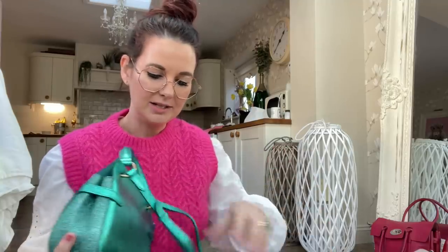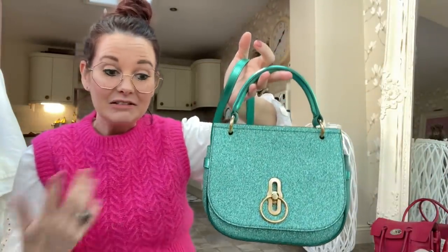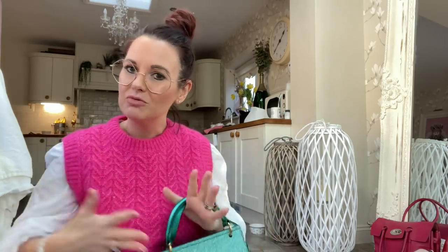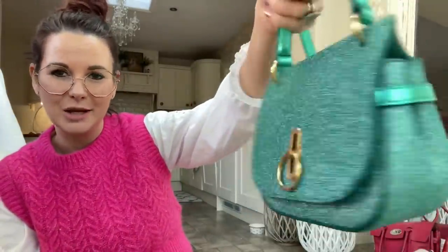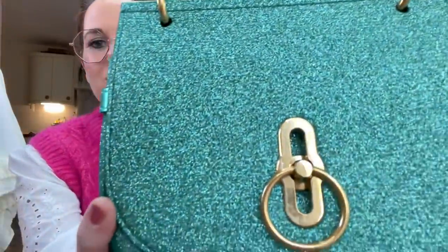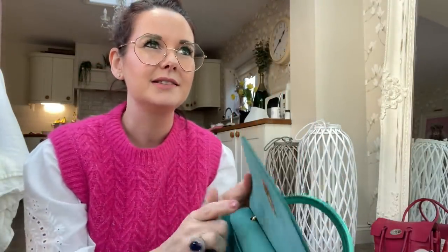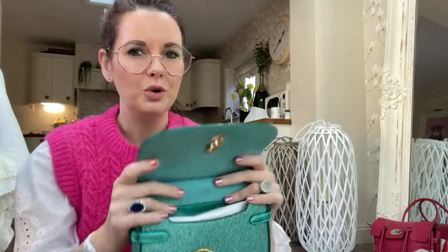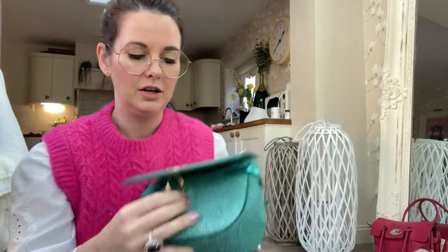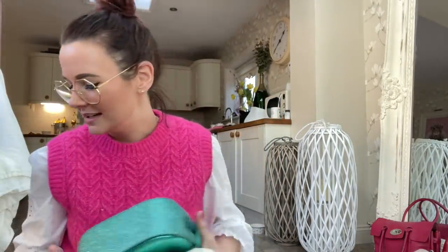I've had this one for quite a long time — my Mulberry Amberley in green glitter. I've got a bit of a glittery theme going on; I absolutely love sparkles and anything that light shines through. I think carrying sequins and sparkles really does brighten your day. I bought this in a Mulberry sale about four years ago. I've used it a bit but not tons — it's still absolutely beautiful. They also did this one in gold, but I just love the green.